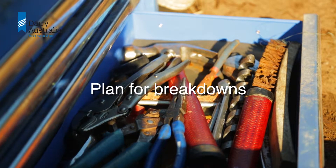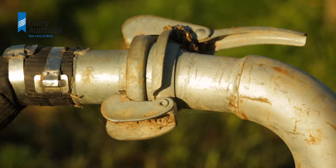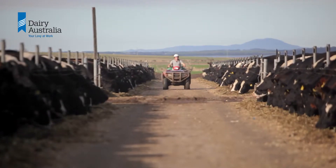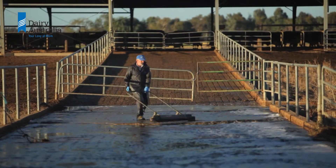Plan for breakdowns. No matter how well an effluent system is designed and managed, breakdowns and emergencies are almost guaranteed. Having a contingency plan, particularly where employees are involved, will take some of the pressure and stress out of the situation and might prevent an environmental mishap.